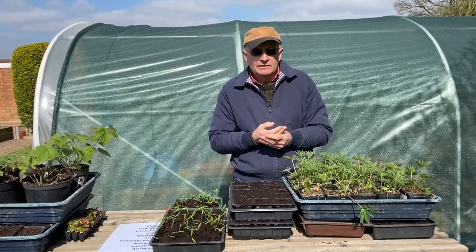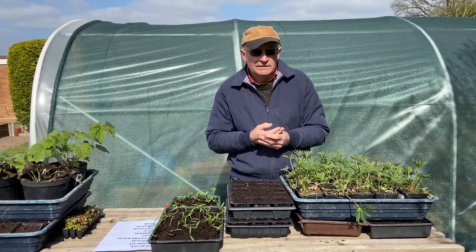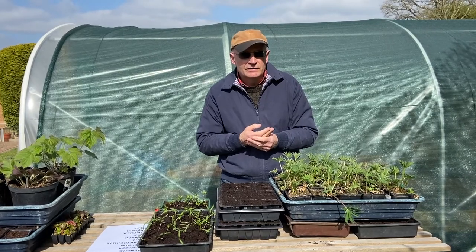Perennial flowers flower year after year after year, sometimes for many years. They flower each year, they die back during the winter, and then they will come again the next year.